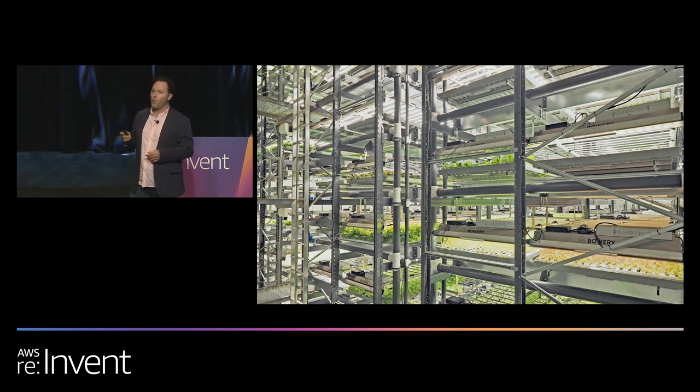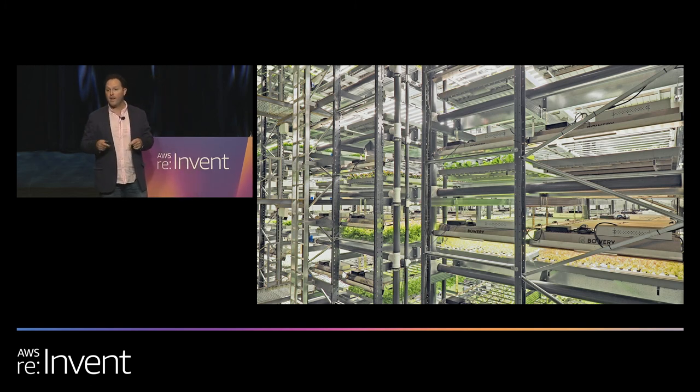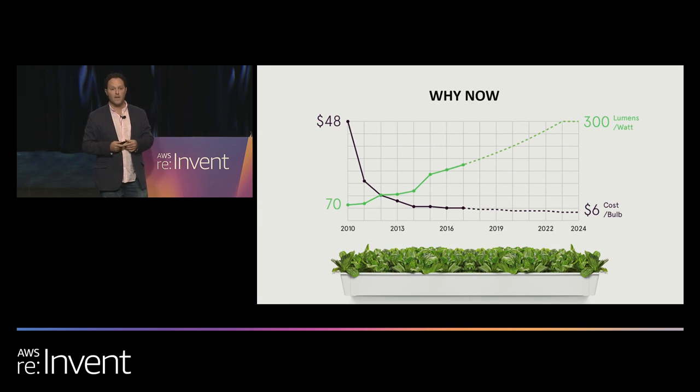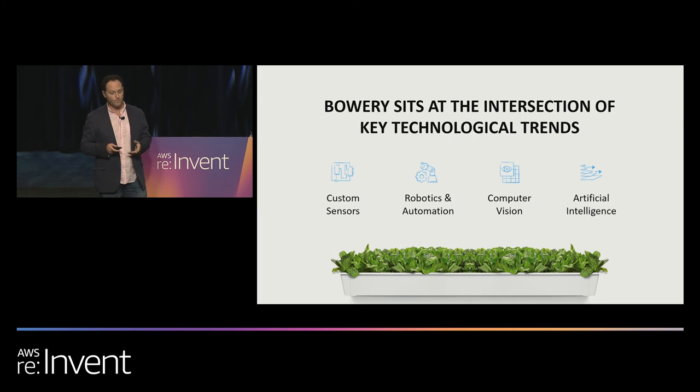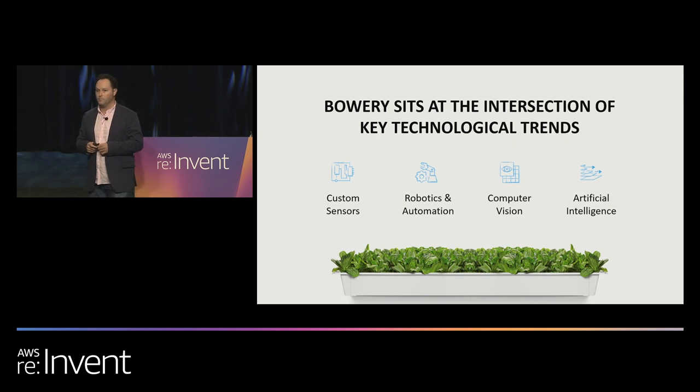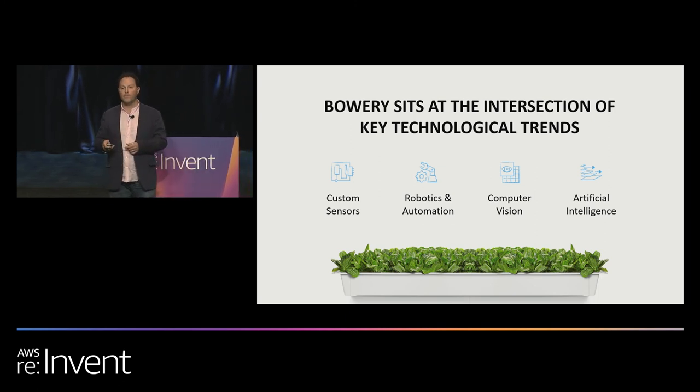Behind me is a glimpse into one of our larger farms. There are several key factors that enable us to build that future today. LED technology — the trend in both a decrease in cost and an increase in efficiency over the last decades — is certainly a key enabler. But in order to build a truly scalable system, indoor farming must sit at the nexus of several key technological trends: advances in custom sensor technology, robotics and automation, computer vision, and artificial intelligence.